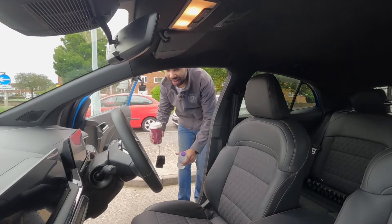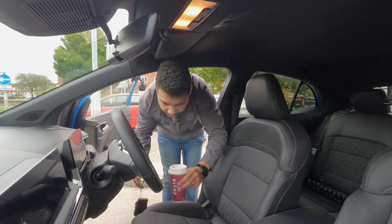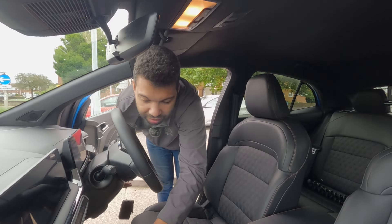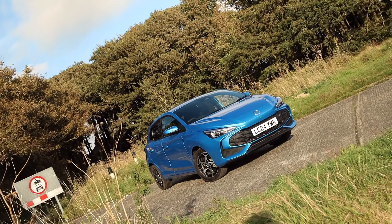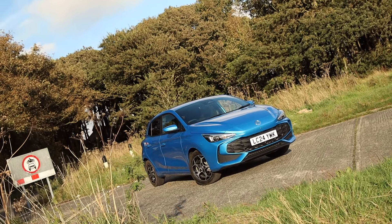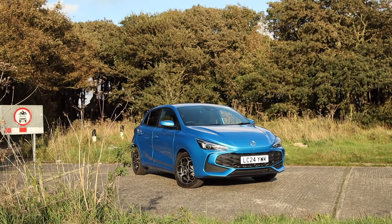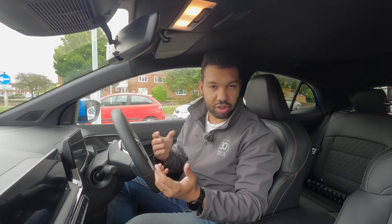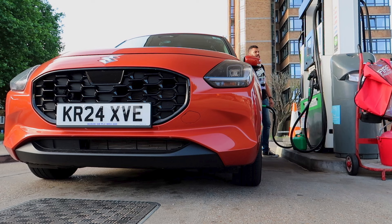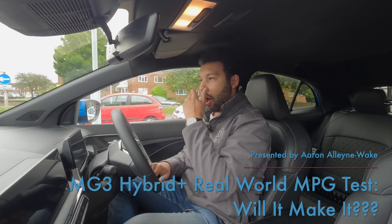Hello guys and welcome back to Car Obsession. Once more I am doing a real life fuel economy test. You join me with the brand new MG3 Hybrid Plus — you can't forget about the Plus. Seeing as this is in the same league as the Suzuki Swift I drove a few weeks ago, and it is at a very similar price point, and it is a Hybrid Plus, I thought let's do the same thing with this that we did with the Swift.